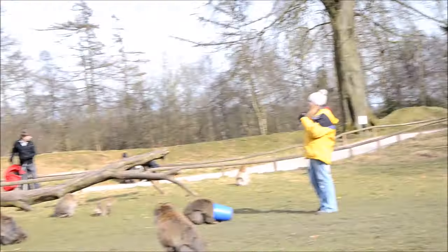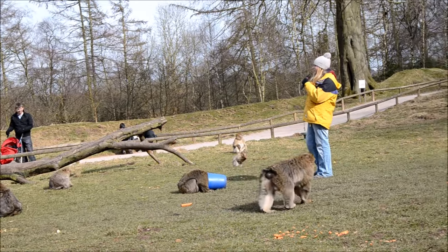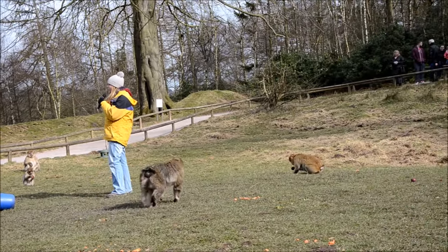At certain times of the year, they'll also eat beech nuts and acorns from the trees in the park. And that was just a sample of what we feed our monkeys throughout the day.